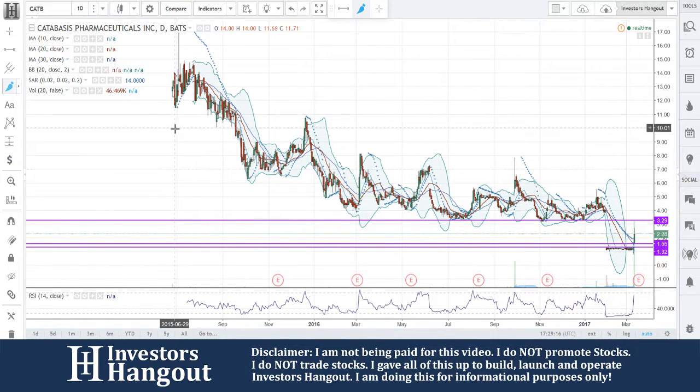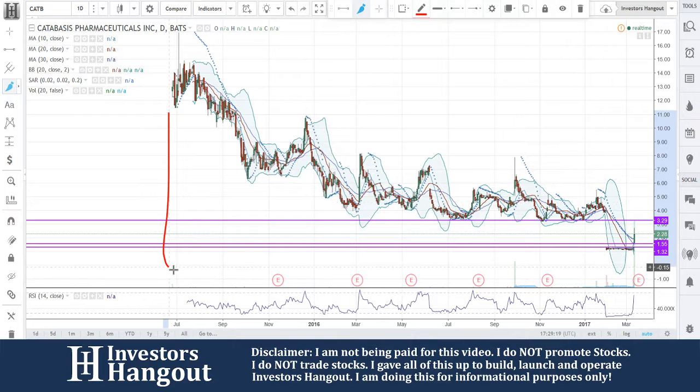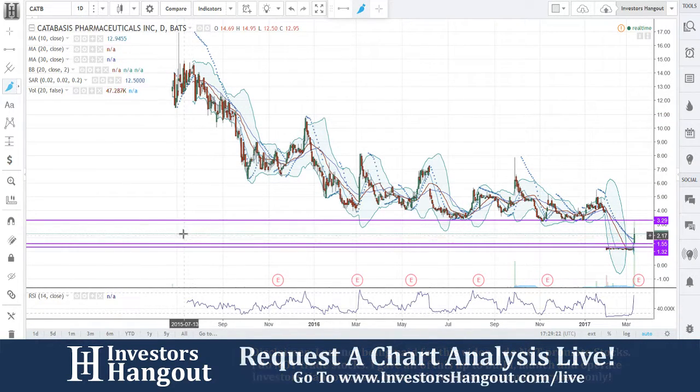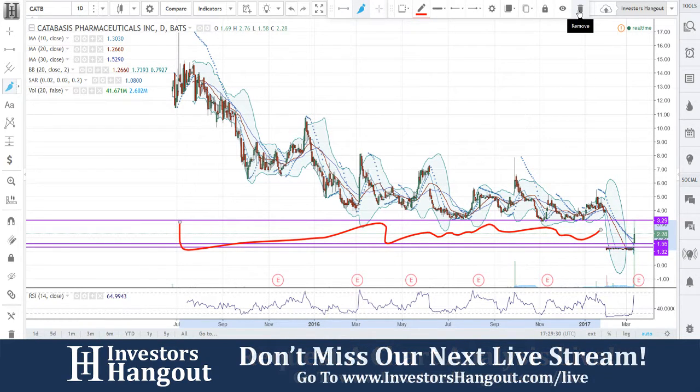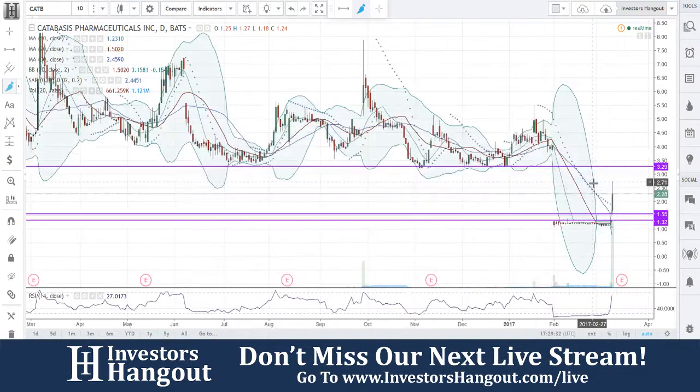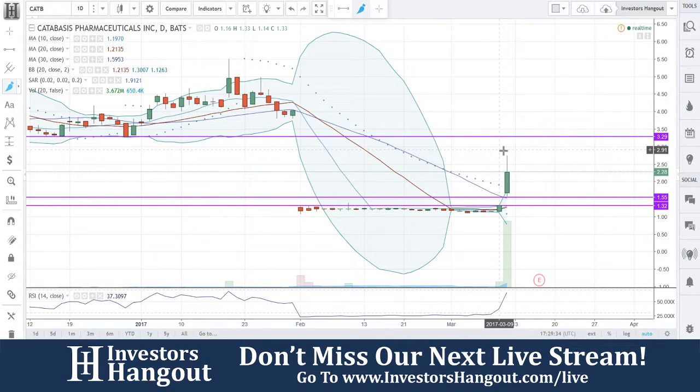I need to go back to 2015, where this chart just started for this company. I'm just paying attention to the chart. Look at this area — there's no trading in this area, nothing there at all. That is very, very important because it brings you into right here.